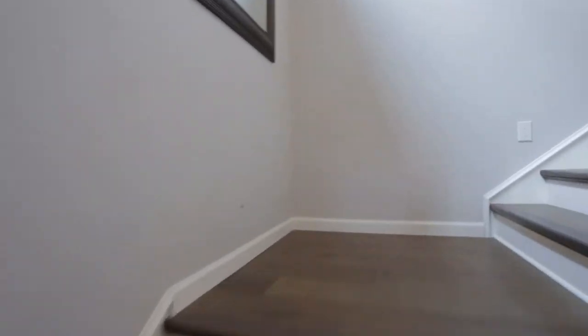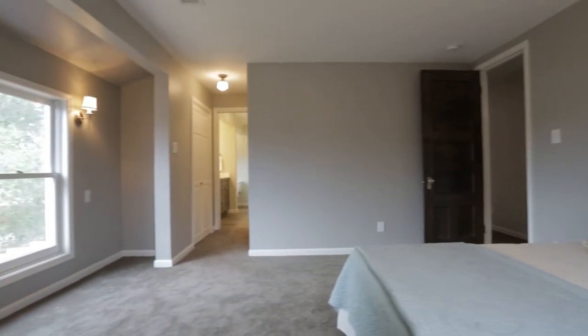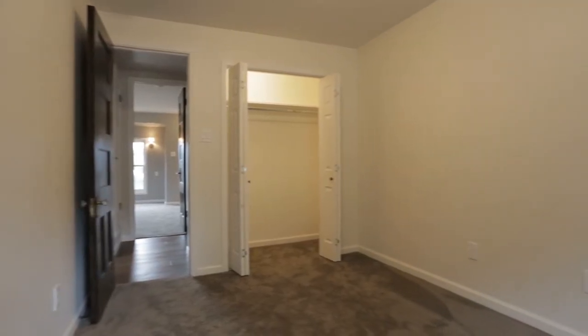The second floor of the main home features a second master suite, two additional guest bedrooms and a bathroom, a huge family room, and a rec room that opens out to a beautiful patio.